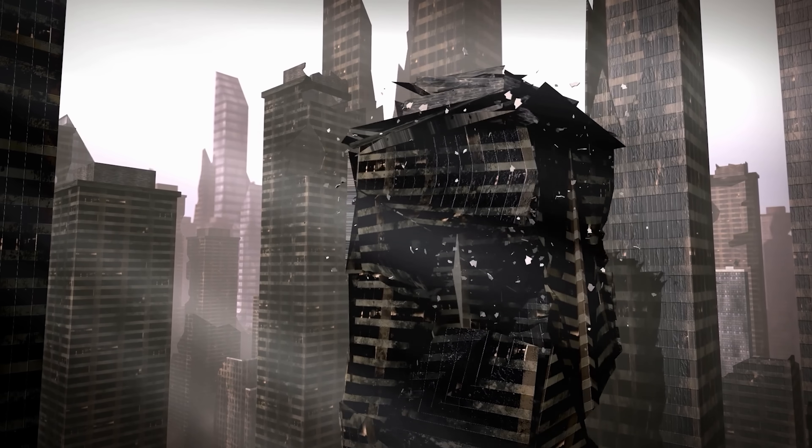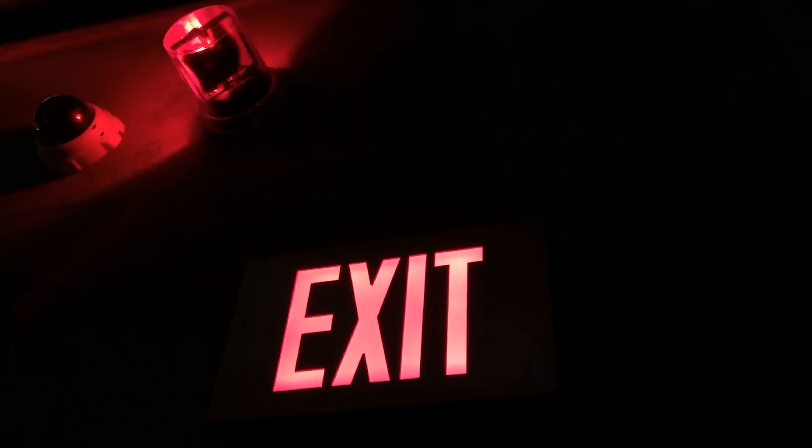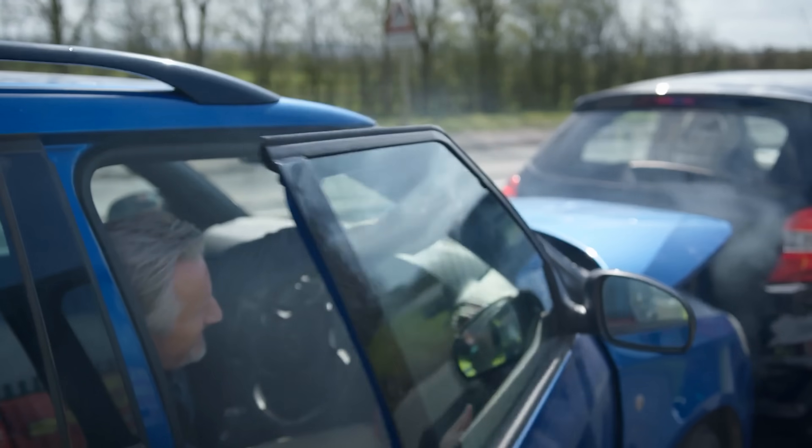One big misconception that we need to get out of the way first: buildings are not earthquake-proof. They will get damaged during big earthquakes, but structural engineers design these buildings so they don't collapse, so people can evacuate the building safely after an earthquake. It's similar to getting in a car accident where your vehicle may be heavily damaged, but you're safe and can evacuate the vehicle. Same thing with buildings.